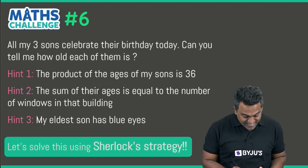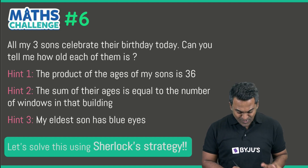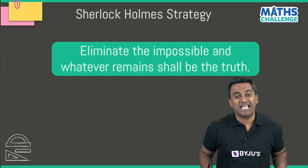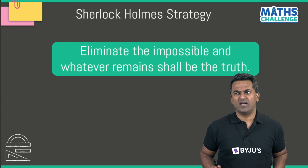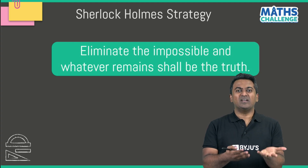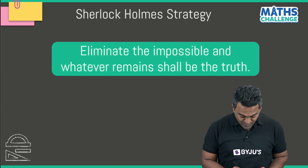Let's first go ahead and understand this. We are going to solve this using Sherlock Holmes' strategy. It goes like this: eliminate the impossible — whatever remains must be the truth. So once something that is impossible has been eliminated, whatever is remaining shall lead you to the truth. Let's use this elimination strategy to figure out the answer.